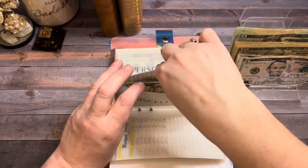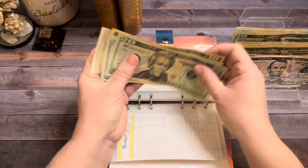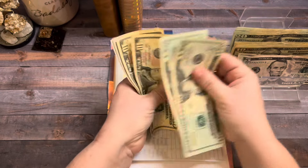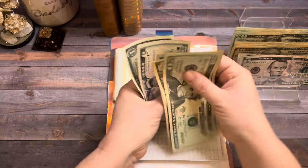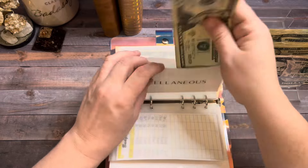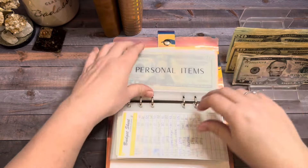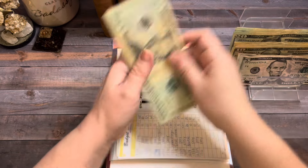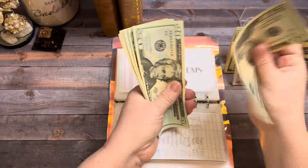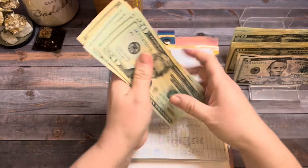Next up is miscellaneous and it's going to get $10 today. So now miscellaneous has $71. Personal is going to get $10 as well. So now personal has $140.